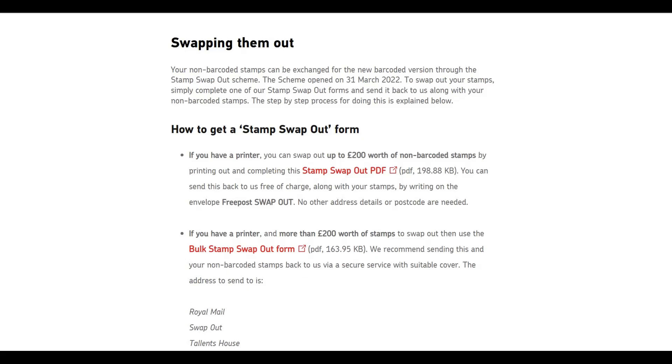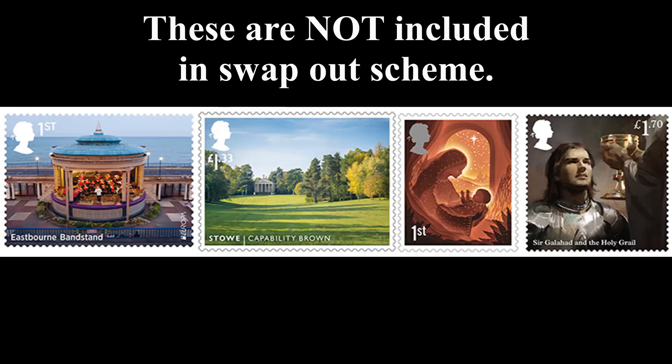There are two methods for the exchange. For under £200 worth of stamps it's free — you just put them in and send them off. If you've got over £200 worth, you'll have to use a bulk form. There'll be a link in the description. For over £200, you'll have to pay for guaranteed delivery, which starts around £7 and goes up depending on how many stamps you have, and you'll need to print out the forms.